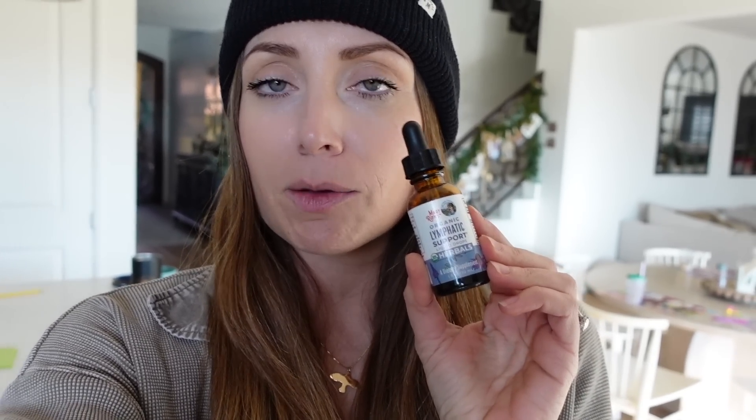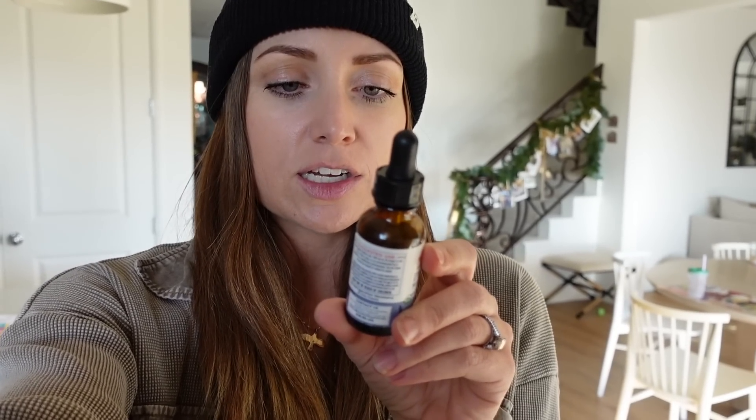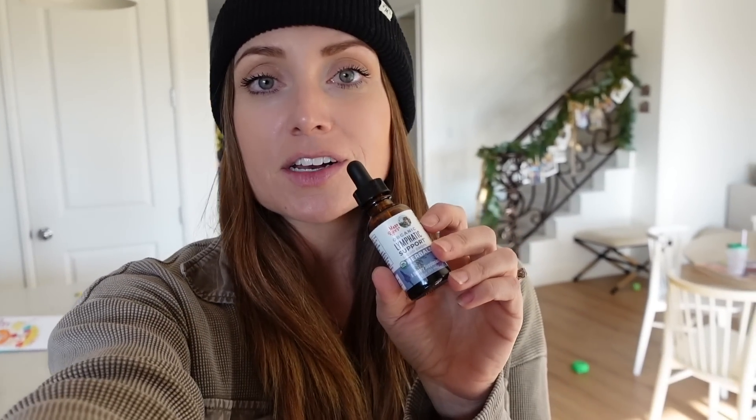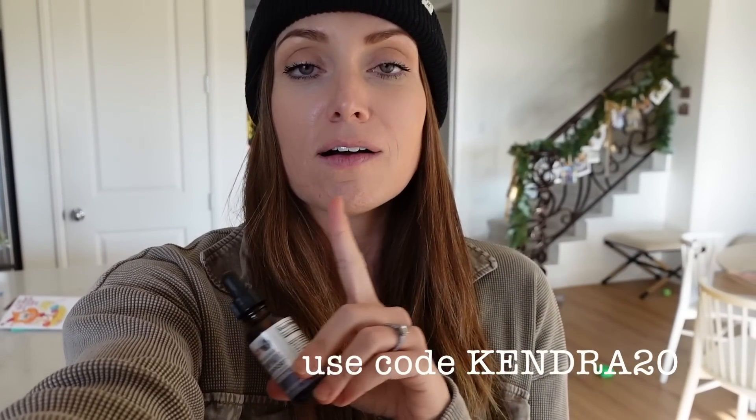One thing I've been taking is the Mary Ruth's lymphatic support — I feel like this helped my body get back on track. They're liquid drops; I love their herbal tinctures. This one has echinacea root, European and dwarf elderberry, plantain leaf, blue vervain herb, yarrow leaf flower, myrrh, and thyme — a bunch of herbs. I usually use this once a day. The discount code is KENDRA20, all caps.